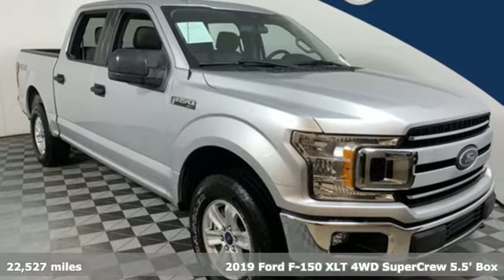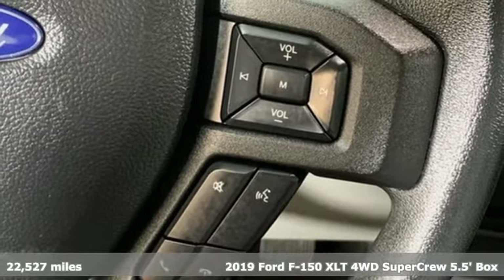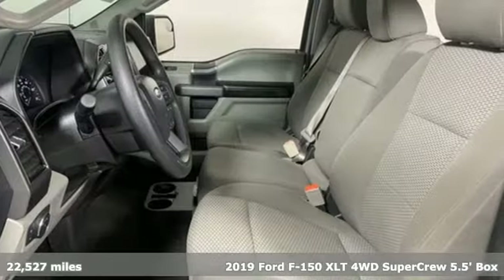It's a 2019 Ford F-150. Ford, where tradition meets innovation. You'll look forward to every drive with features like these.